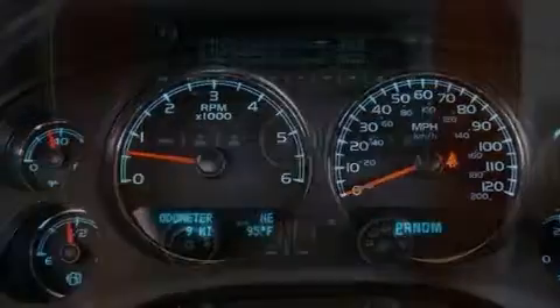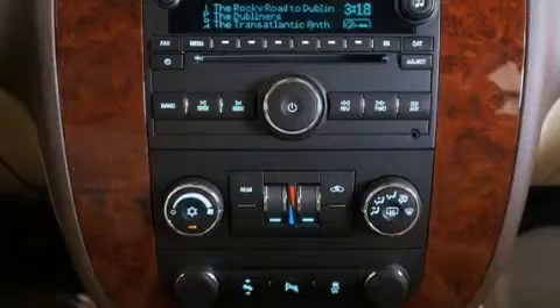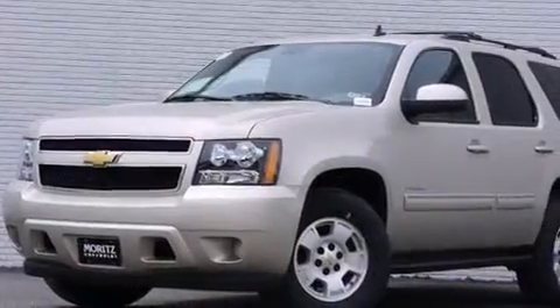Also included are latch-ready child seat anchors, an unattended headlight warning chime, adjustable driver pedals, and XM satellite radio which streams commercial-free music, news, sports, and more.